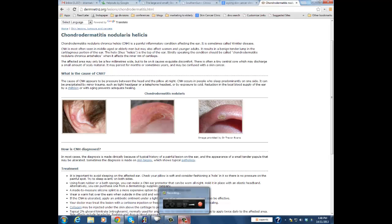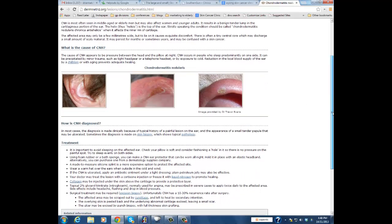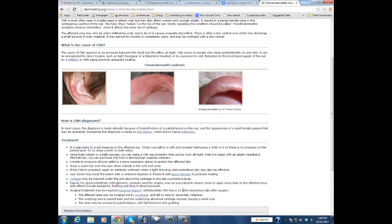One of the ways to treat it is to get a cushion or a sponge and make a hole in it and sleep on that. The other way, obviously, is surgery, and if you look at the bottom here, surgery has a 10-30% recurrence rate.